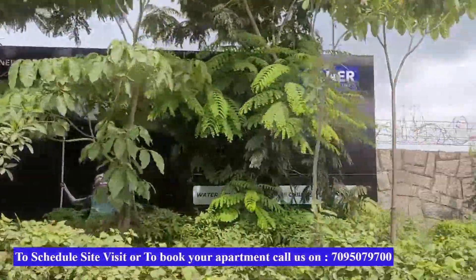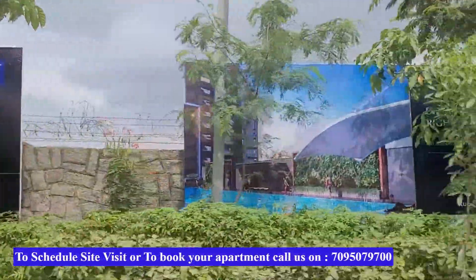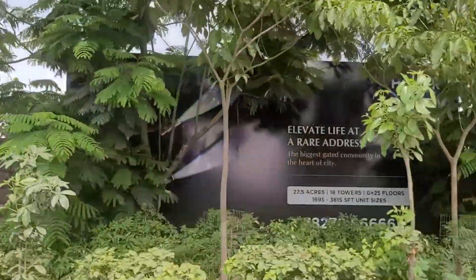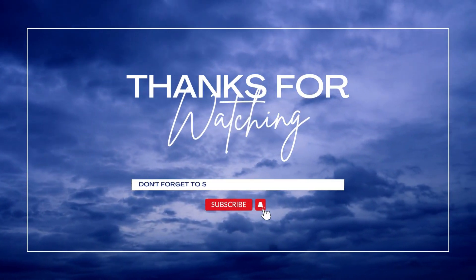That's a quick overview of Honor Signetis coming up in Kukatpalli. I hope you liked this video — if yes, give it a thumbs up, and if you're new to the channel, don't forget to subscribe. Thanks a lot for watching.